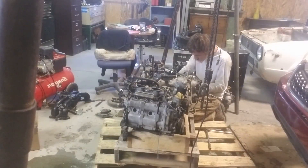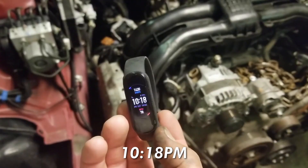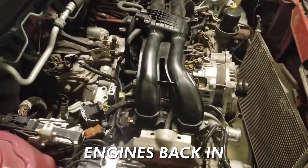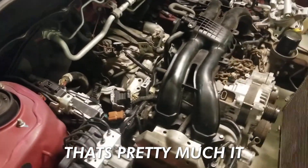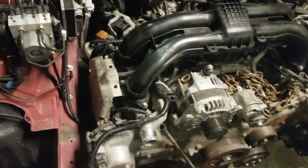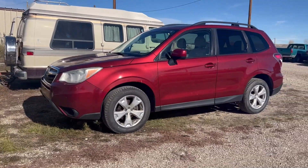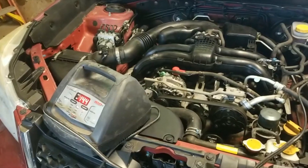Luckily, since my brother's a mechanic, labor didn't cost us a single penny, and it only took about 11 hours of his time to do the engine swap. My brother's a great guy and all, but he does use an Android, hence the terrible phone quality. But on that note, just one week after picking up the Subaru, my brother sent me a video with the engine working.